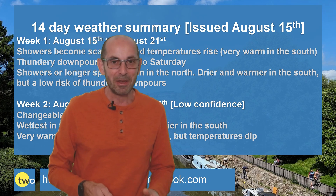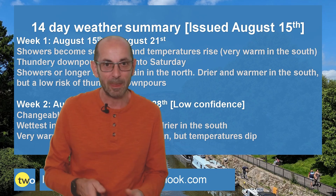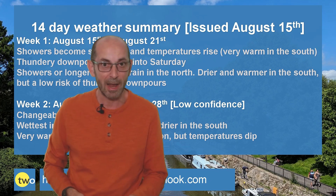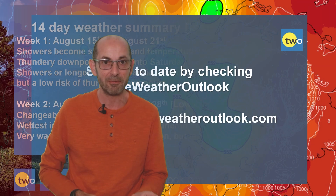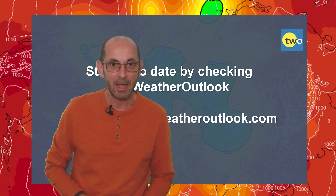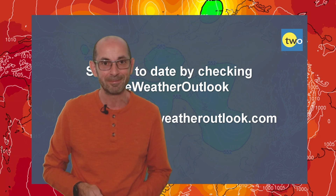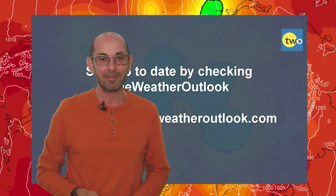Anyway, I hope you enjoyed this video and found it useful as ever. If you did, please consider hitting the like button below and subscribing to the channel if you haven't done so already. And remember that you can stay up to date with all the day-to-day weather developments by checking out the weatheroutlook.com website. Thanks very much, bye.